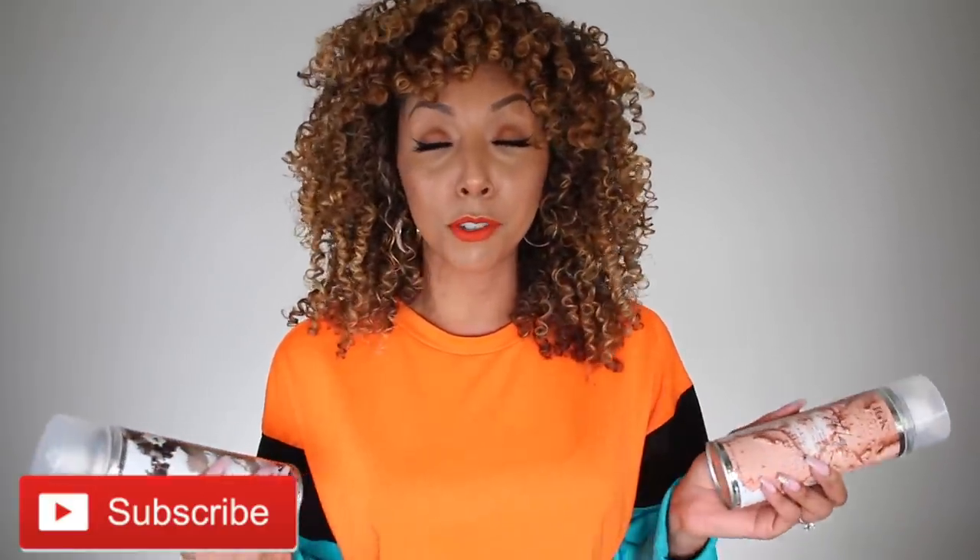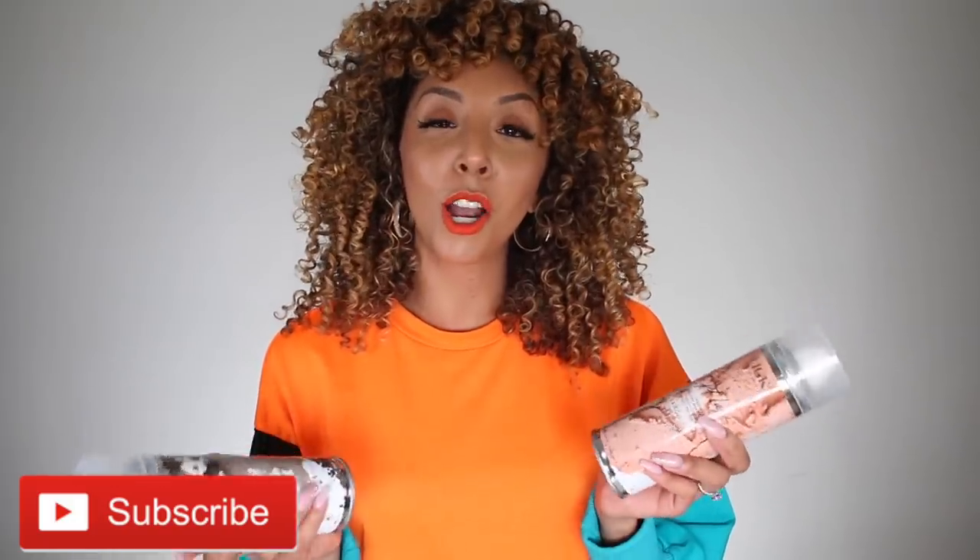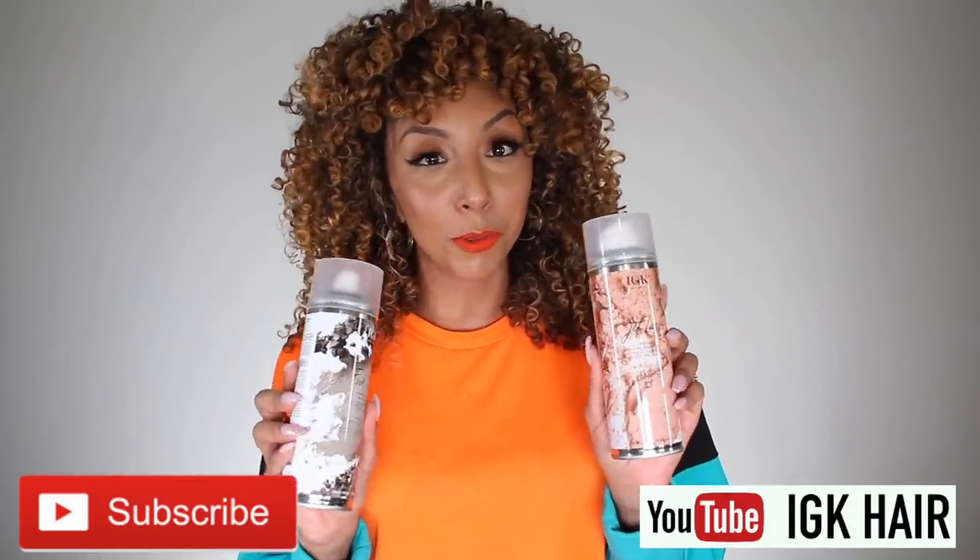To enter, make sure you're subscribed to my channel, subscribed to the IGK YouTube channel (linked below), and leave a comment letting me know what you think of my results, what you think of dry shampoo in general, and which friend you'd like to gift these products to. And if you have wavy or straight hair, this will 100% work for you too — especially if you're dealing with an oily scalp or want more volume between wash days.